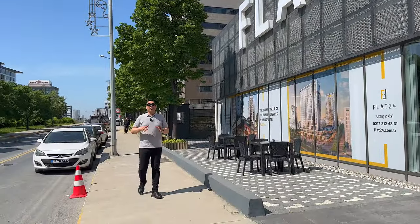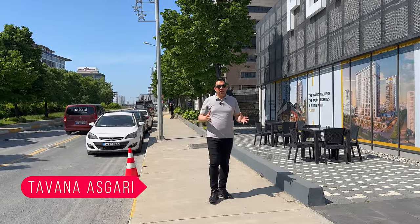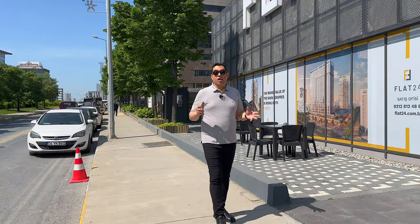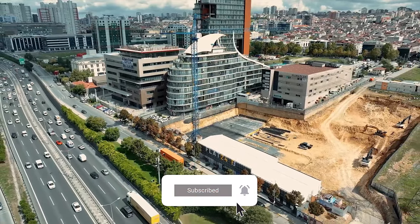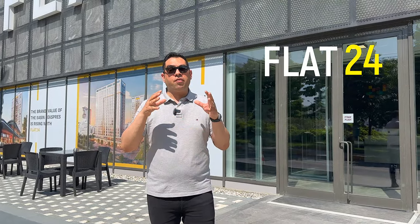Hello my friends, this is Tavana and I'm making a video about a project in Turkey, especially Istanbul. This week we came to one of the best locations in Istanbul — Basın Ekspres, the famous highway in Istanbul. The project name is Flat 24, one of the famous projects in this location, built by 24 companies. Please join me — I want to show you everything about this project.